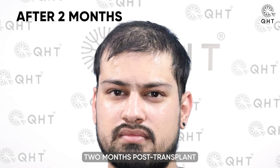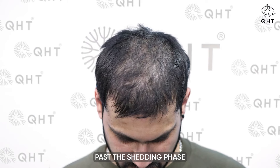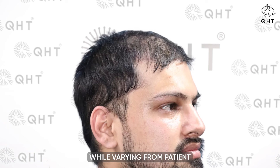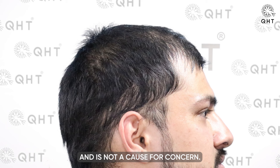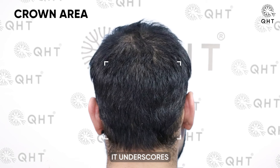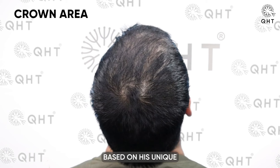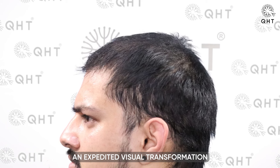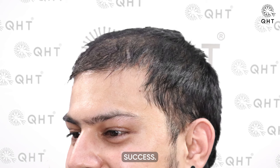Two months post-transplant, during the follow-up PRP session, we observed that our patient had already moved past the shedding phase and entered the growth phase earlier than anticipated. This early onset of growth, while varying from patient to patient, is a positive indication of the successful take of the transplanted follicles. It underscores the individual nature of hair restoration, where each patient's journey to recovery can differ based on their unique biological response.